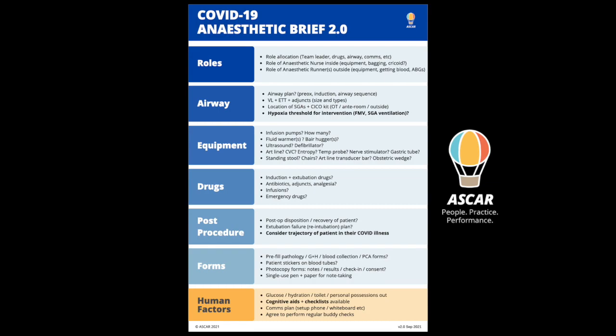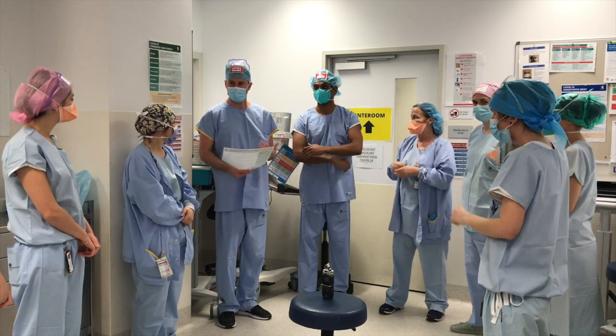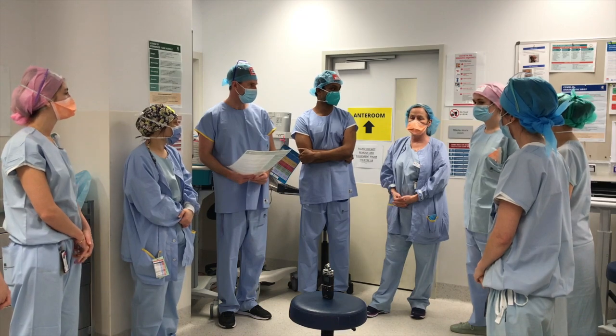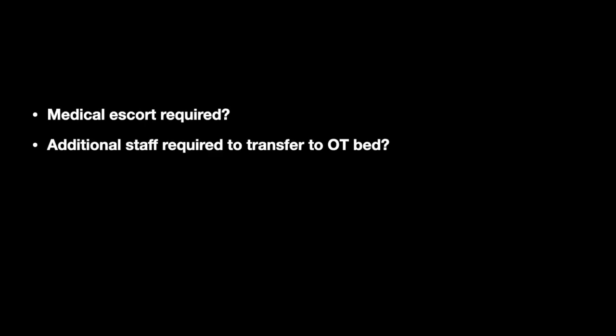The discussion should include the anaesthetic plan for the patient — general anaesthetic versus neuraxial — the staff required within the room and outside the room, and the post-operative destination for the patient. The combined obstetric, anaesthetic, and neonatal team huddle occurs in the theatre 17 viewing area and will proceed when all clinicians are present in person or via phone. The team should discuss whether a medical escort is required and whether additional staff may be needed to transfer the patient from their bed to the operating table.